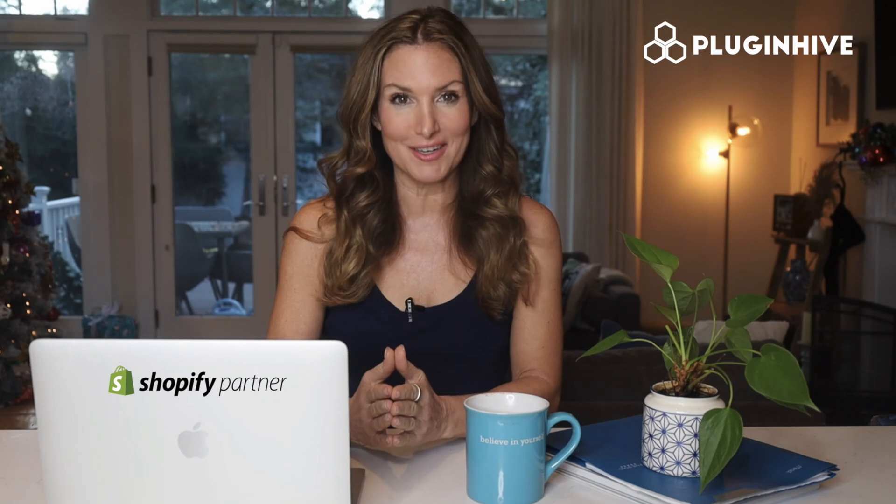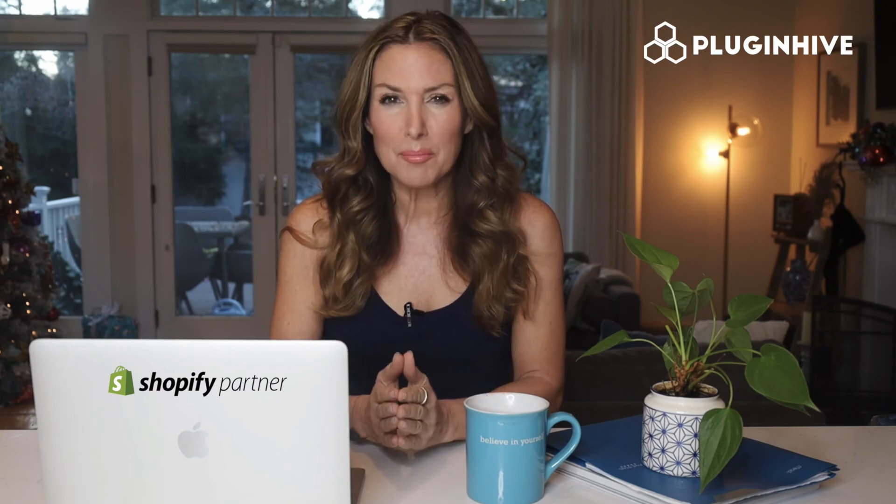Are you a Shopify merchant using BlueDart, Delivery, or ExpressBee services to ship your products? Do you struggle with complex rate charts and end up overcharging or even undercharging your customers? Does it take a lot of effort to print shipping labels for every order?